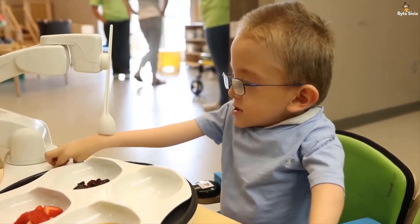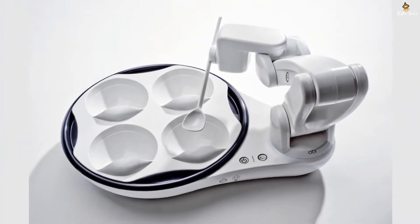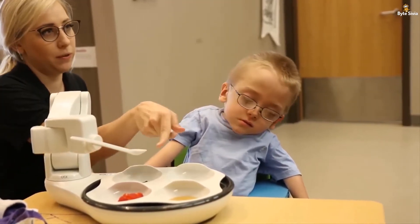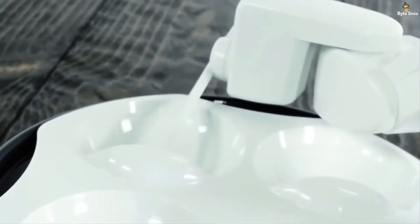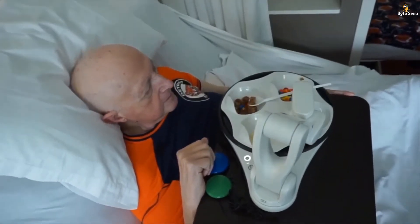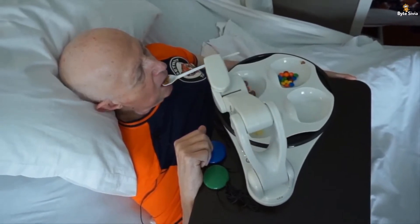Now you must have seen a fair number of robots making lives simpler with their multi-functional builds. Even by those accounts, this robot is on an altogether different level. To begin with, the base of the robot is shaped like a plate — it is in fact a plate you can use to serve yourself various dishes, which seem to be increasingly elusive during these unprecedented pandemic-induced lockdown days.